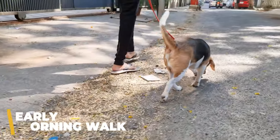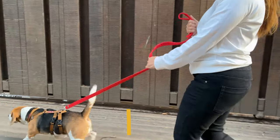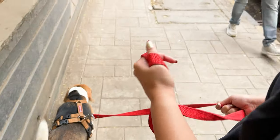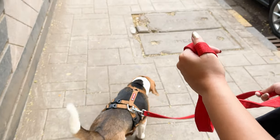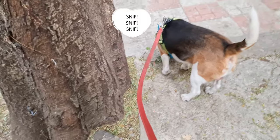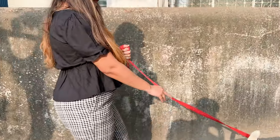Our day starts with an early morning walk. We head out for about 30 minutes and it's a great way for both of us to wake up and enjoy some fresh air. It's a fantastic time for us to bond and catch up on some neighborhood sights and sounds. Groot loves sniffing around and I get to enjoy the peaceful morning vibes. It's a win-win for both of us.